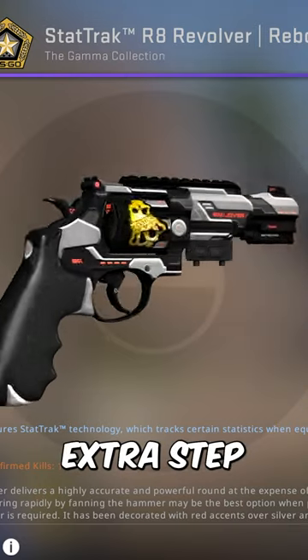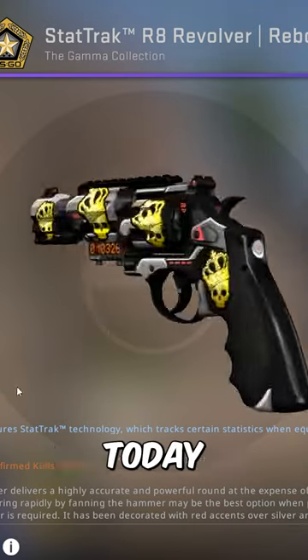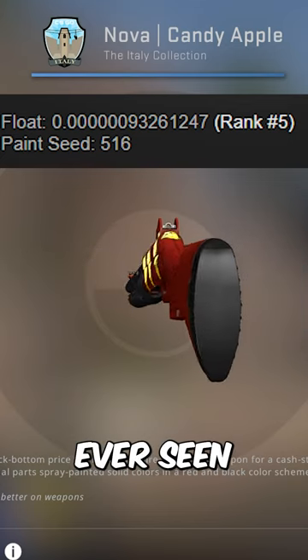Some Chinese collectors really take the extra step to get standout inventories. Today, I've found one unlike you've ever seen before.